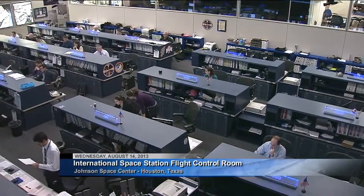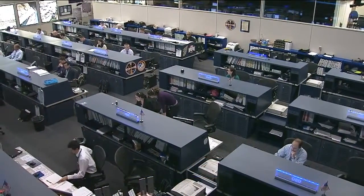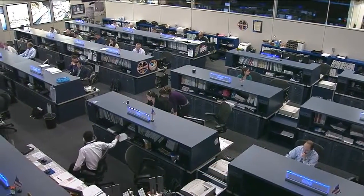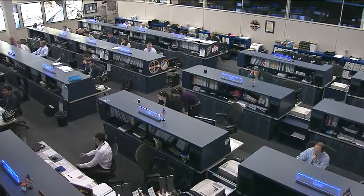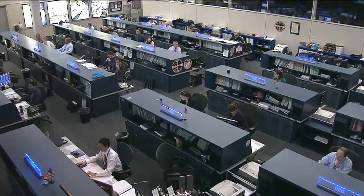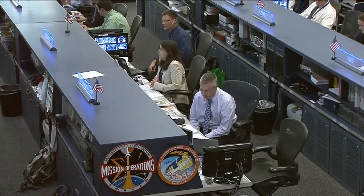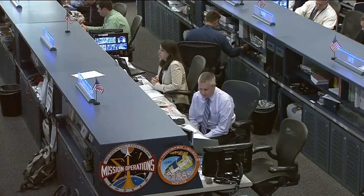Good morning, thank you for joining us from the International Space Station Flight Control Room at the Johnson Space Center in Houston, Texas. We're live in the Mission Control Center where the Orbit 2 team or second shift is on duty working with the crew. The team is being led by Flight Director Jerry Jason and supported by Leslie Ringo and Astronaut Doug Wheelock, both serving as CAPCOMs for the shift.